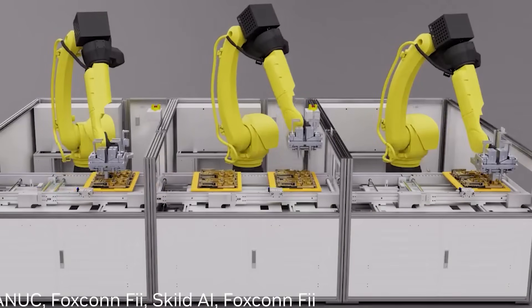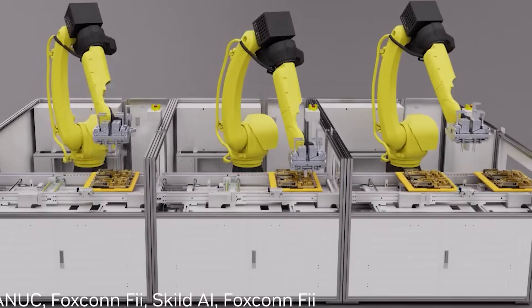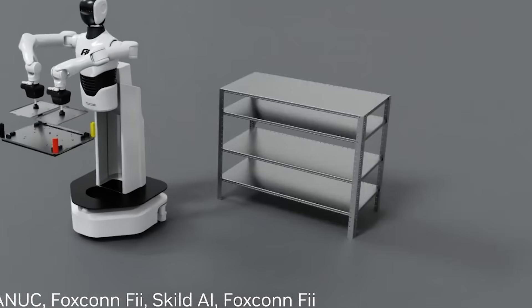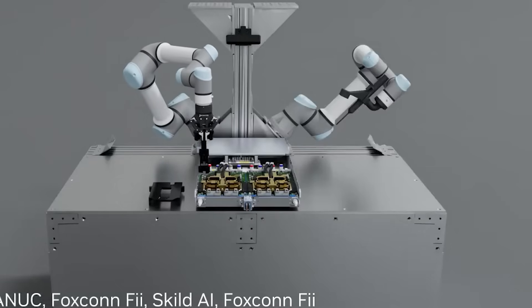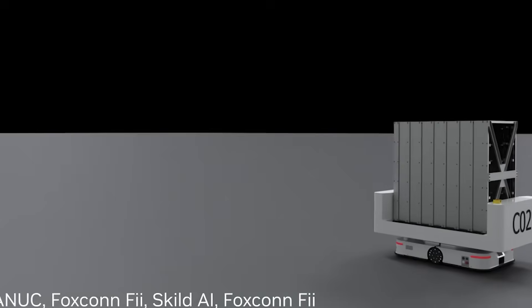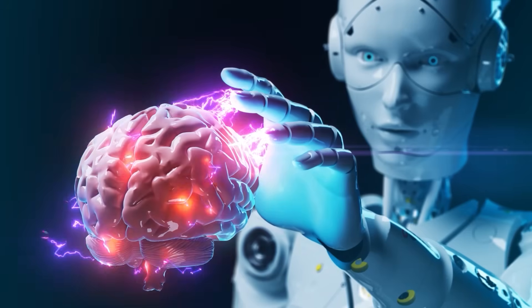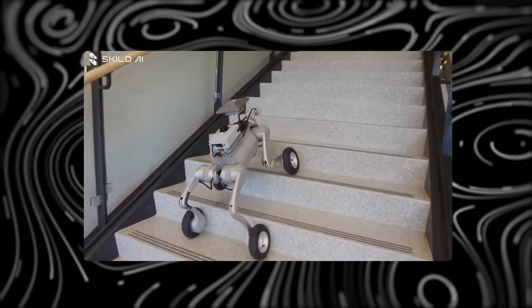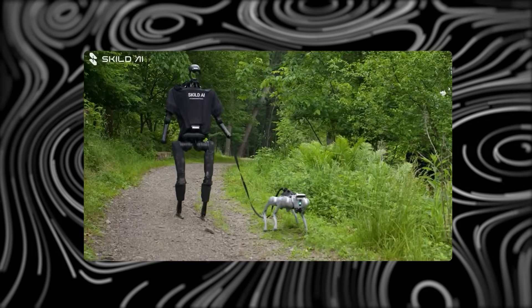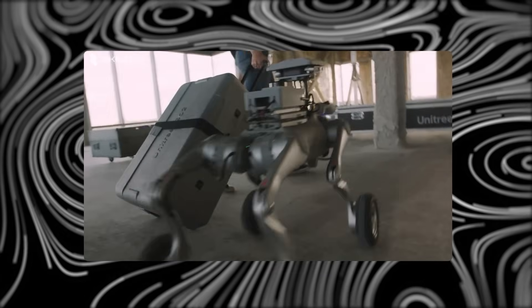Using NVIDIA's Isaac Robotics platform and Cosmos simulation tools, the team builds huge training worlds in virtual space. In real tests, a Skilled-powered humanoid completed 60 to 80 percent of tasks within just hours of learning, even in messy, unpredictable environments. In one demo, a four-legged Skilled robot lost a leg, but the brain instantly adjusted, staying balanced and moving on three. That's true adaptability, not pre-programmed behavior.